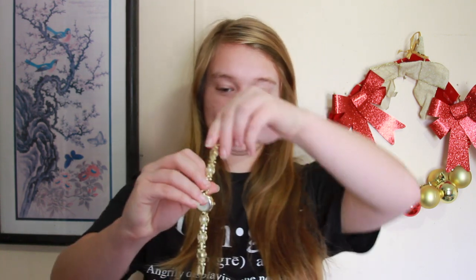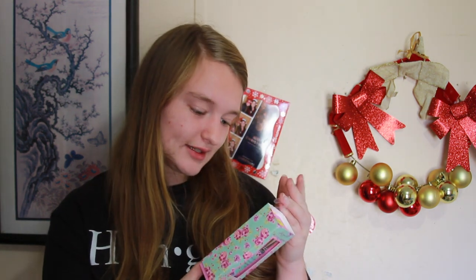The next thing I got was this pretty watch from my grandma and grandpa. Then my mom got us some room spray — you just spray the room and it makes your room smell good. This one is Spring Rose.